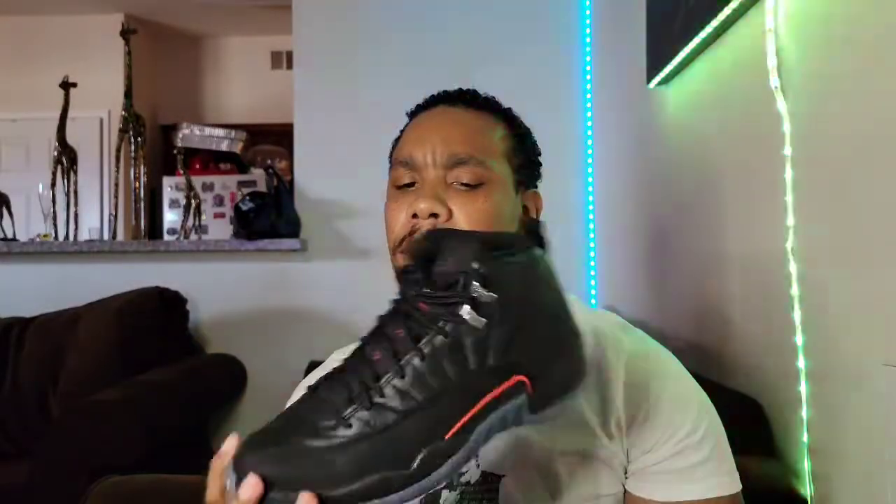Anyway, in my opinion the Air Jordan 12 Utility is an awesome pickup. I'm glad I happened to go into the store and see that they had them. If you haven't picked these up yet — or if you have — let me know in the comments what you think about the shoe. Was it a good pickup? Are they trash? I'd like to know.